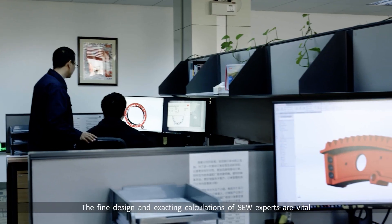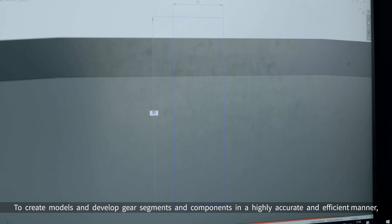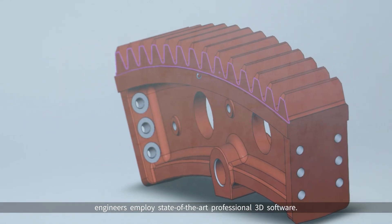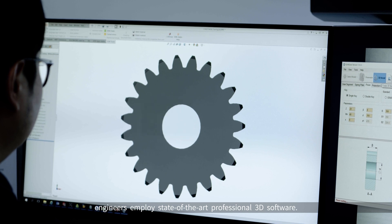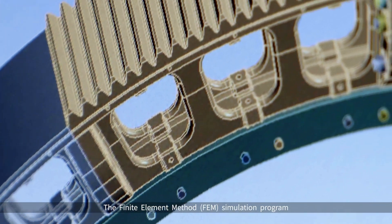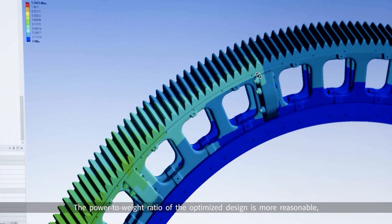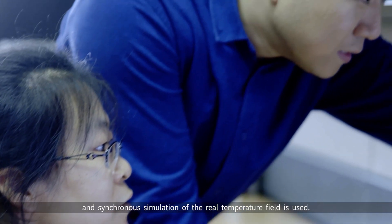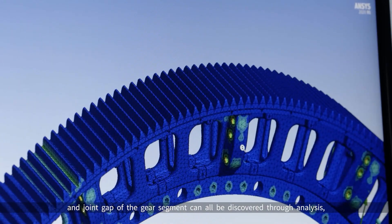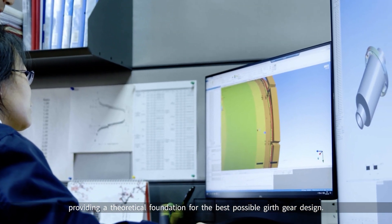The fine design and exacting calculations of SEW experts are vital to the effective deployment of Segmented ADI Girth Gear. To create models and develop gear segments and components in a highly accurate and efficient manner, engineers employ state-of-the-art professional 3D software. The Finite Element Method Simulation Program also optimizes the SEW Segmented ADI Girth Gear. The optimized design has a more reasonable power-to-weight ratio, and synchronous simulation of the real temperature field is used. The distribution of stresses, deformation, bolt connection dependability, and joint gap of the gear segment can all be discovered through analysis, providing a theoretical foundation for the best possible girth gear design.